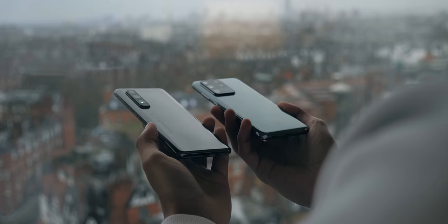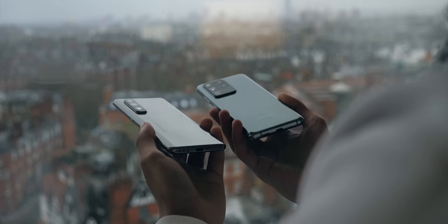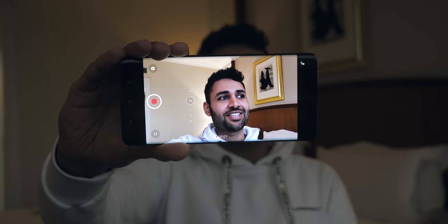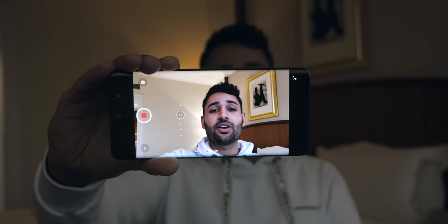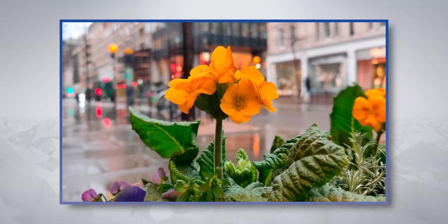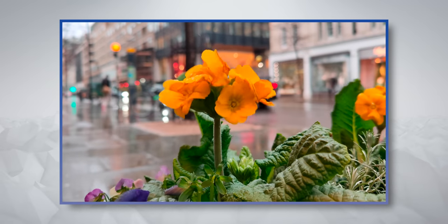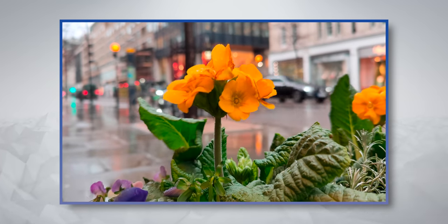I do realise this isn't an Oppo vs Samsung video — I'm just using the S20 Ultra so you guys have a point of reference. The Find X2 Pro also takes crispy 4K video at up to 60 frames per second, with impressive stabilisation and noticeably snappy focusing speeds. You get that kind of professional DSLR background blur too, thanks to the large sensor.